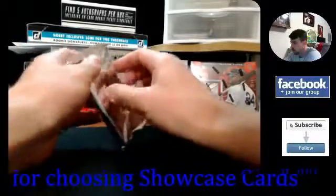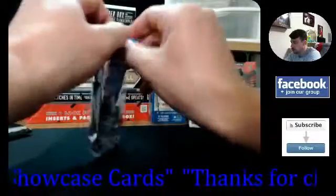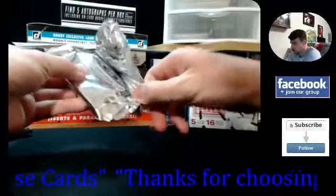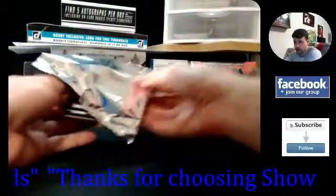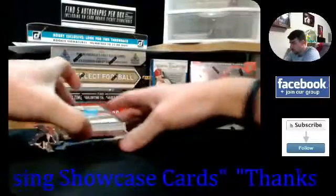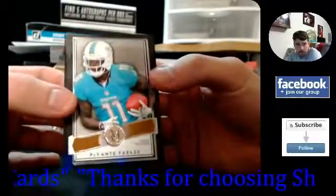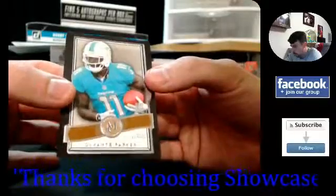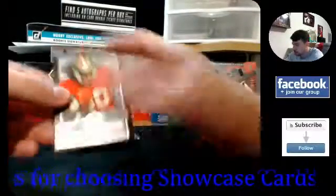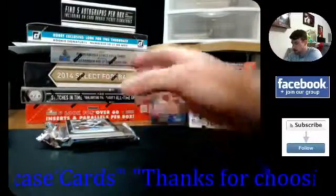All right, let's go with mini box number one. I've got a whole other box of this stuff too, so I've got four more mini boxes still available. Let's go with the first one here. Davante Parker rookie for the Dolphins — Davante Parker base. Jerry Rice base, non-numbered — make sure this one's not numbered. Okay, Parker's non-numbered.